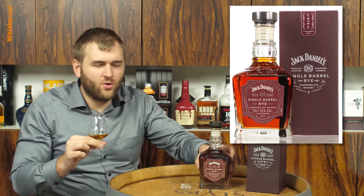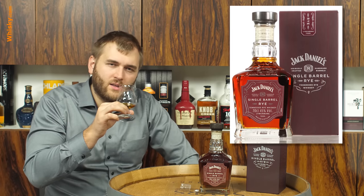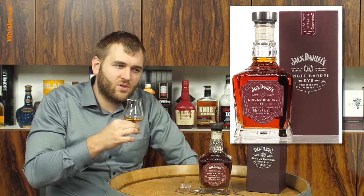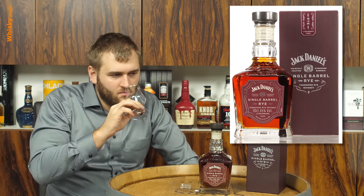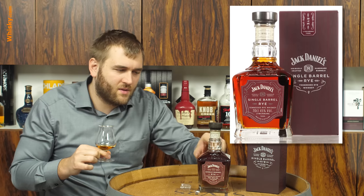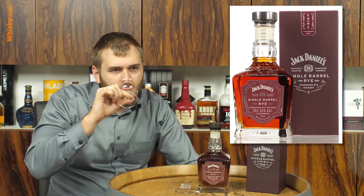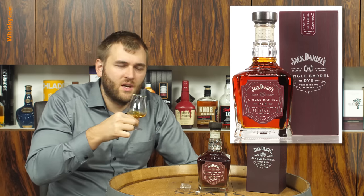Jack Daniels doesn't mature their whiskey very long — they're not known for age-statement whiskeys — but they do have quite some character for that young age. You get a quite fruity character for a rye whiskey. At 70% rye it's considered a good rye but not an extremely high-rye expression. It has a nice, very dark amber color, and it's pretty smooth with a creamy touch and a bit of an oaky note — definitely has some oak in there.